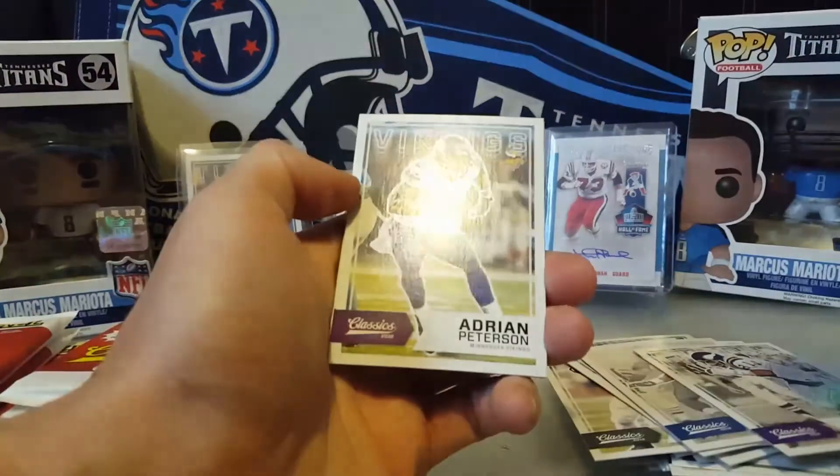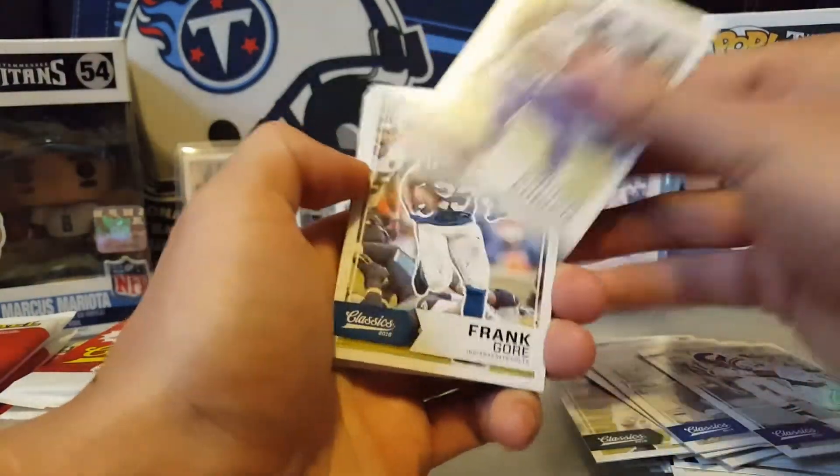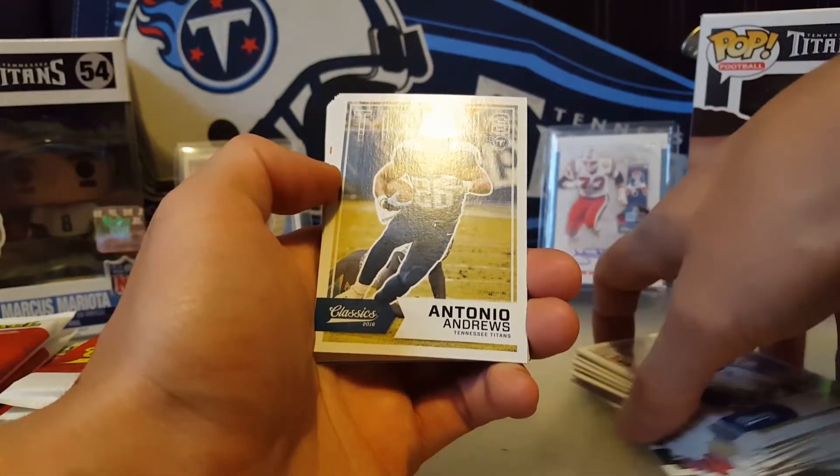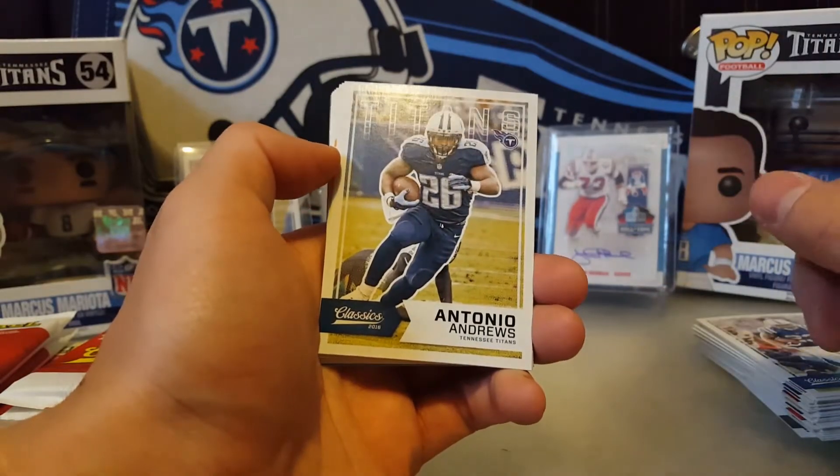These boxes are fairly cheap. I don't like the fact you only get one hit, but I like the cards. I like that there are different variations, I guess.